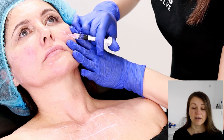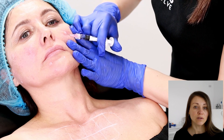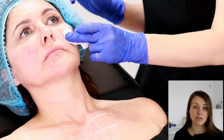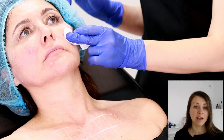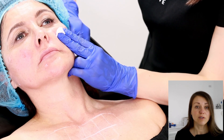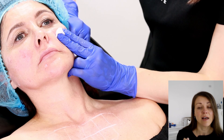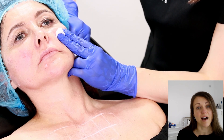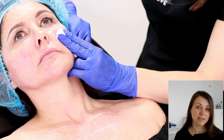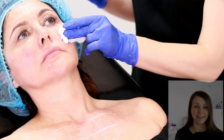If you're wondering whether Prophyler is the right solution for you, why not book a consultation with us? We offer an online consultation where you can communicate either via Zoom or WhatsApp with our doctor, and they will provide you a detailed treatment plan and explain whether Prophyler is the right solution for you. I hope you enjoyed watching this video and I'm looking forward to seeing you soon in our clinic.